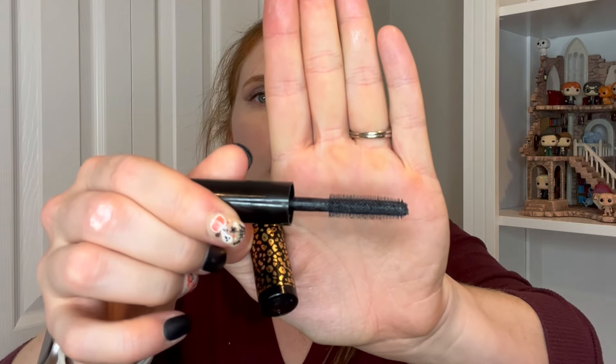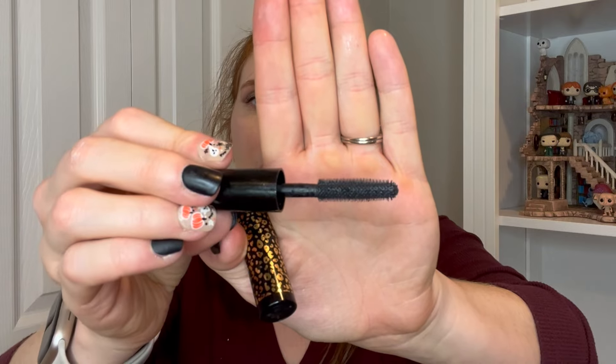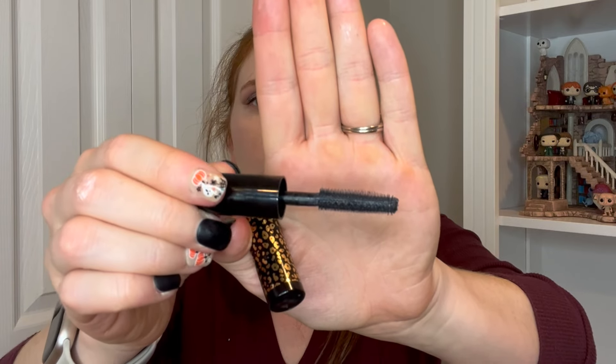I lied — I have one more mascara. This is the Tarte Man Eater Mascara in their deluxe size. This is a good one. I will say though, the spikes on here are a bit intense, so if you're not careful and you nick your eye — which I have a couple of times — it really does hurt. But I do like the way this looks. I tend to like Tarte mascaras across the board. I just don't buy them at full price, but if I can ever get them half off or on a $10 sale, I pick them up because they are good mascaras.